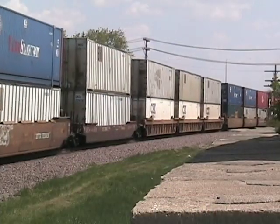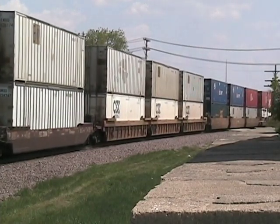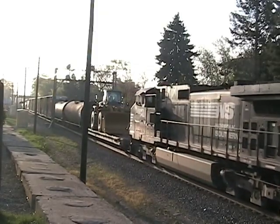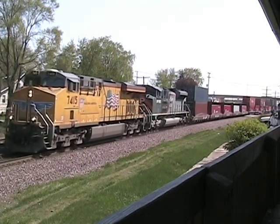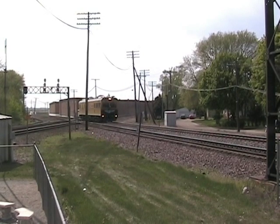Other interesting moves include westbound double-stack trains that are about to enter Global 3. We also capture a vast array of foreign power passing through town, as well as one of the Union Pacific heritage units. But our biggest surprise of the day was an inspection car on the Union Pacific.